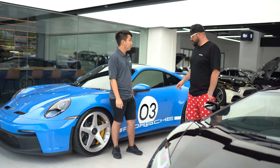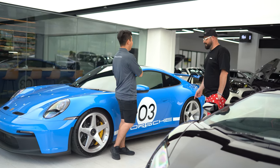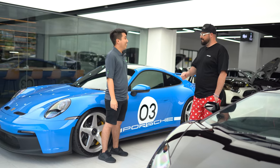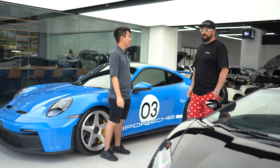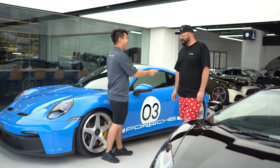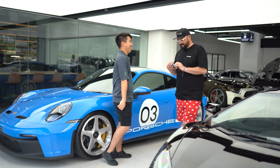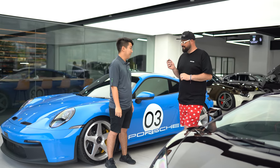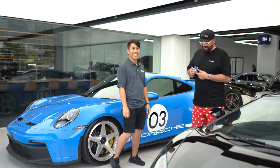Speaking of cars, we're going to be taking the 992 GT3 out tonight — bringing it out for dinner and doing a car meet. And you don't have to wait for Porsche to lend you one to drive — Nat will be taking this out for dinner tonight. I finally get to drive one!